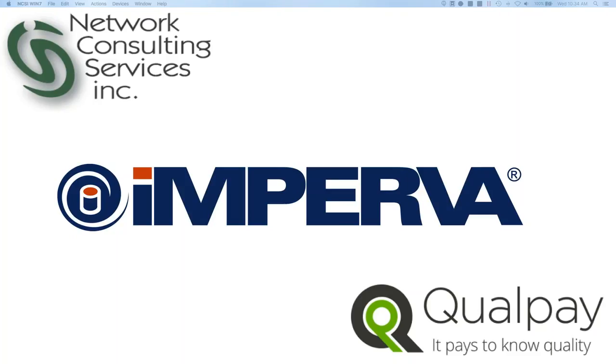In today's presentation, we'll cover how to protect data across heterogeneous environments. In addition, we'll discuss how that relates to PCI compliance. First, we'll hear from Todd Troutman from QualPay, who will describe the issues that QualPay needed to address and how Imperva was able to help. Following Mr. Troutman, Dvir Shapira from Imperva will describe in more depth the Imperva solution. It's my pleasure to introduce Todd Troutman.